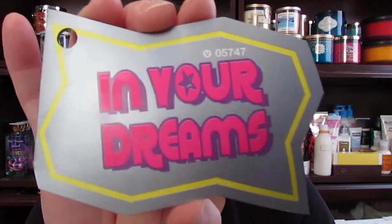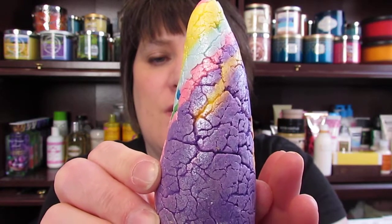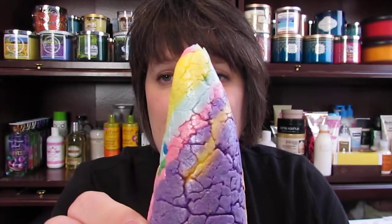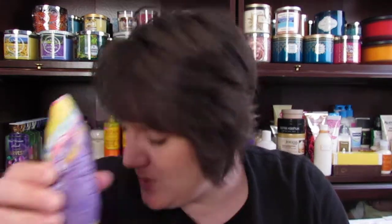The next box I bought is called In Your Dreams. It has three products inside and it costs $23.95. It includes the Unicorn Horn Bubble Bar, which is really cute. I don't take baths because I don't have a tub, so I mentioned that to the girl in the store. She said I could give it to a friend or put it in my underwear drawer or sock drawer and it'll make it smell good — so I decided to get the box. It also had another bottle of the Prince Charming shower gel.